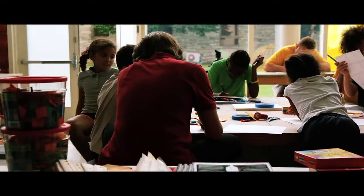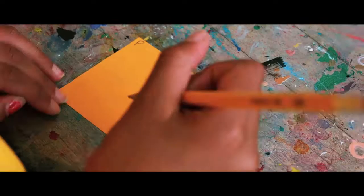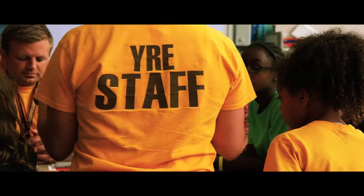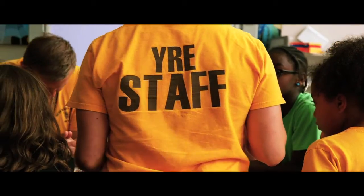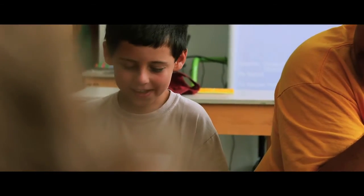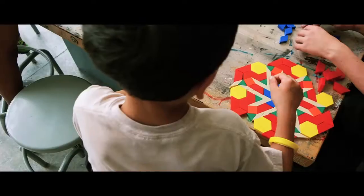A lot of times kids see learning as happening in the classroom with paper and pencil, but learning stretches far beyond that. So it's important for us as facilitators and teachers to show them the connections to nature, to show them connections to life, so that they really start to make those connections on their own and become lifelong learners.